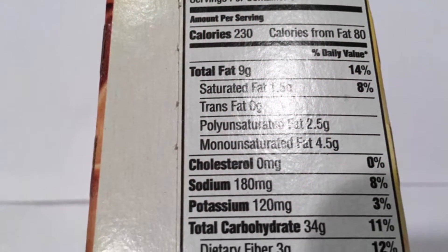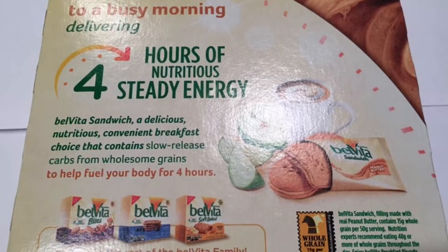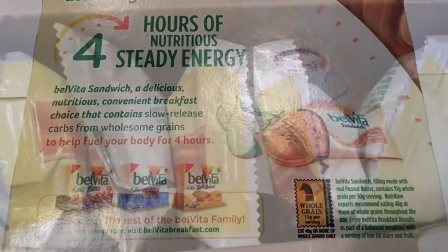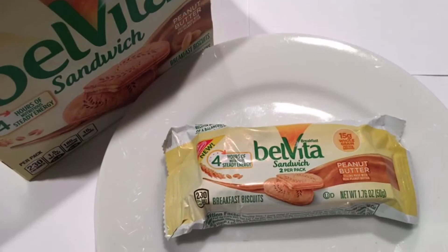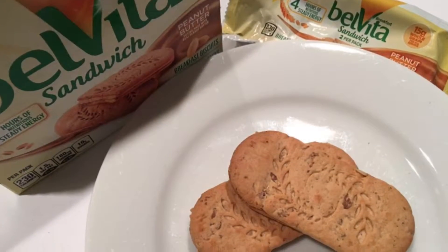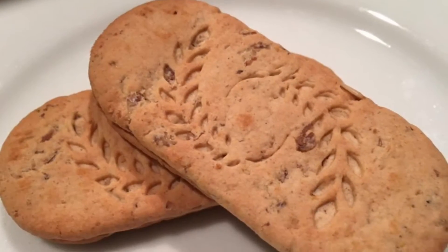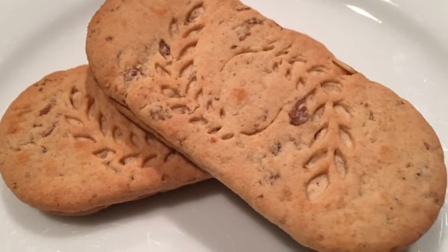One of the unique benefits of Belveter breakfast biscuits is the four hours of nutritious steady energy they provide all morning long. The delicious biscuits are made with a combination of grains that are carefully baked to release energy regularly and continuously to fuel your body throughout the morning.